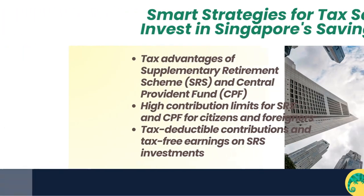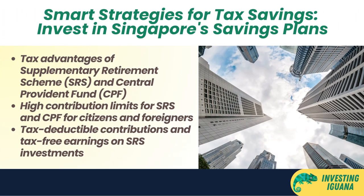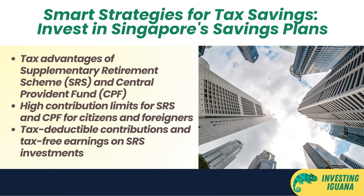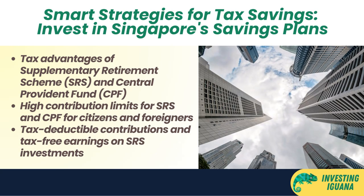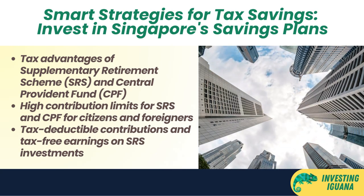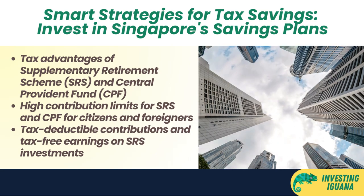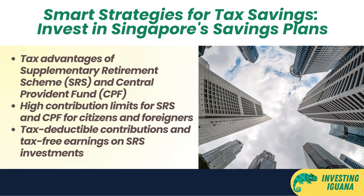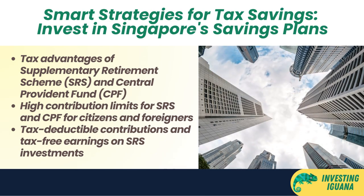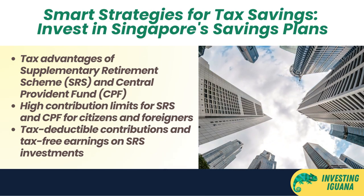Strategy number one: invest in tax-advantaged savings plans. One of the easiest ways to save money on taxes is to invest in tax-advantaged savings plans such as the Supplementary Retirement Scheme (SRS) and the Central Provident Fund (CPF). These are government-sponsored schemes that allow you to save for your retirement and enjoy tax benefits at the same time.